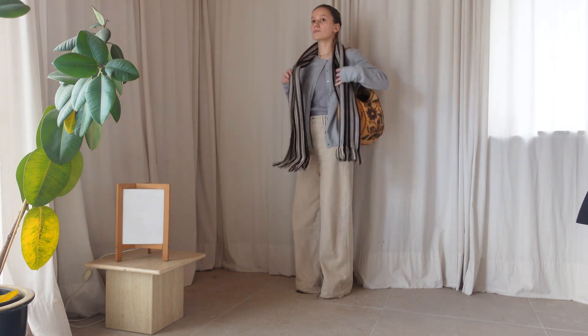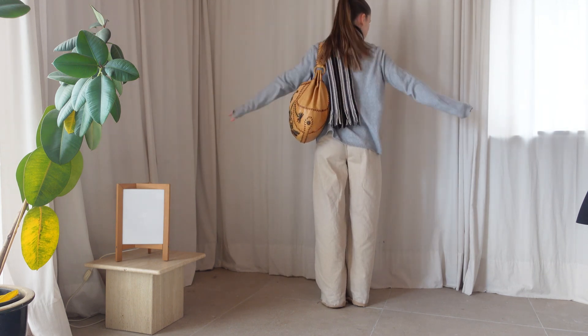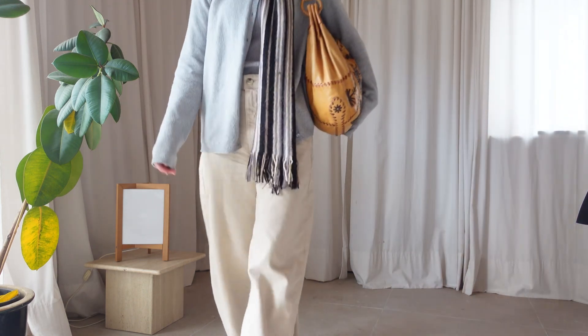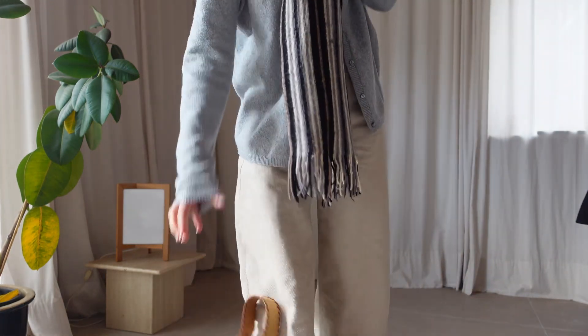Hello everyone, welcome back — or welcome if you're new here. I made another 7 day 7 looks video, and this time we're in the midst of winter and I'm already tired of my winter looks. Mostly I just wear jeans and a sweater, and for this video I was trying to wear some things that I don't usually wear at this time.